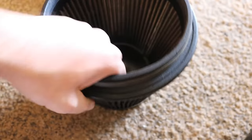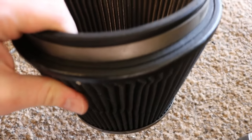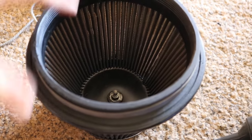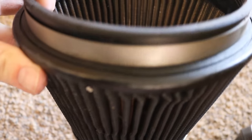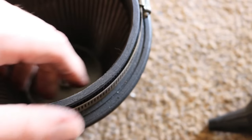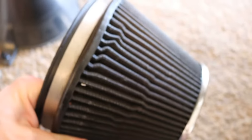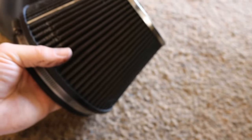Also, if you look real closely, this rubber right here has a bunch of cracks in it. So I think it's time to get a new cone pod filter. I'll run by a parts store when I go to drop off the oil and see if I can pick up a new one.